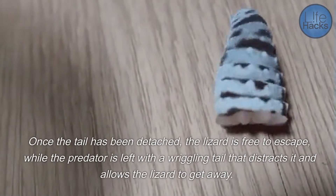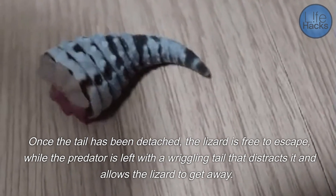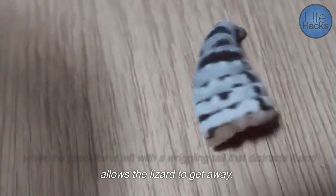Once the tail has been detached, the lizard is free to escape, while the predator is left with a wriggling tail that distracts it and allows the lizard to get away.